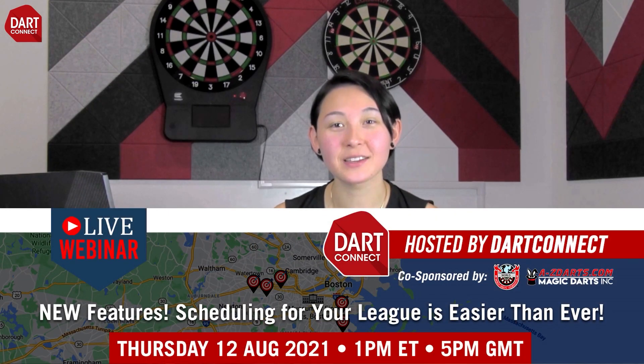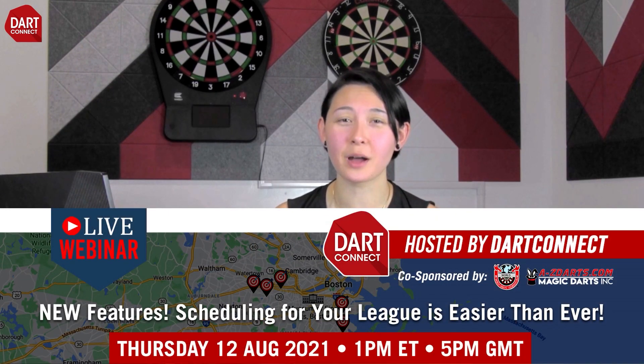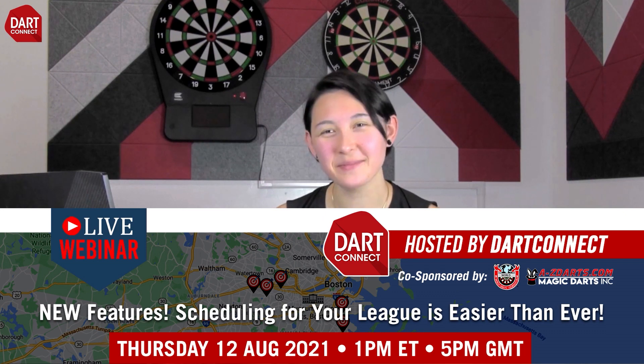Want to learn more about these new tools and how to tap into even more resources to help your league? AtoZDarts is partnering with Dart Connect to host a free educational webinar coming up August 12th. Sign up now and get ready for your next league season. Thanks for watching.